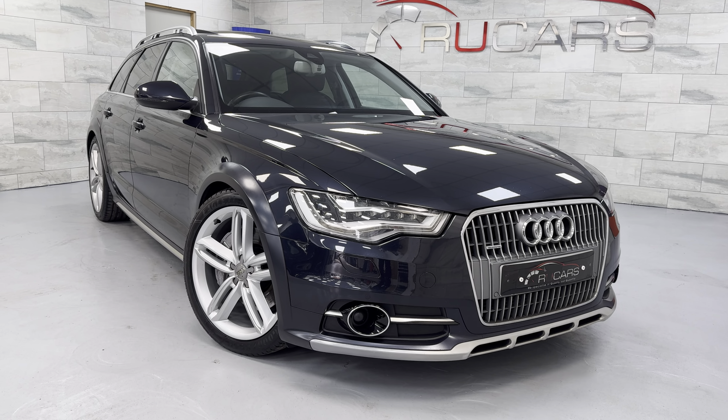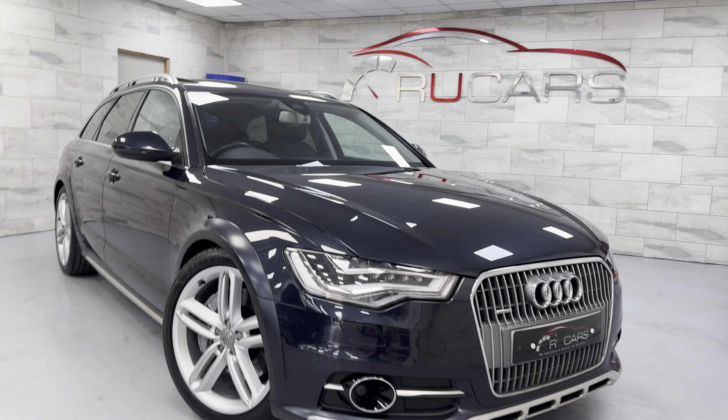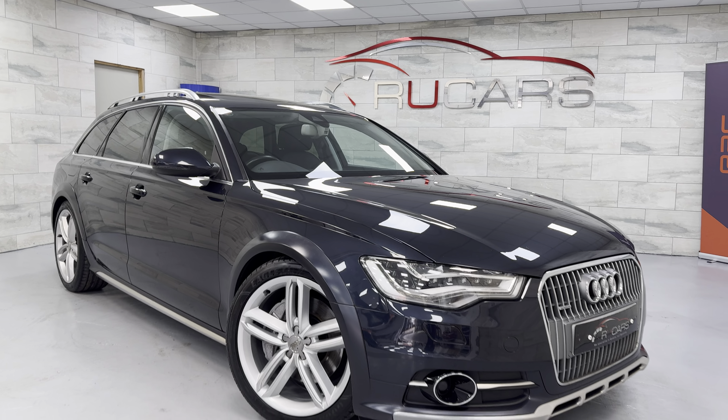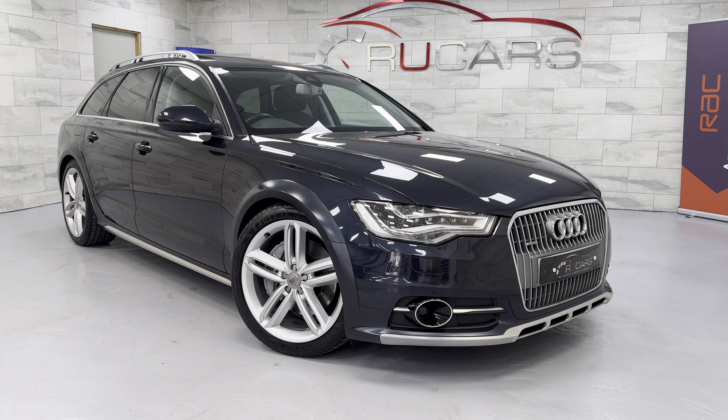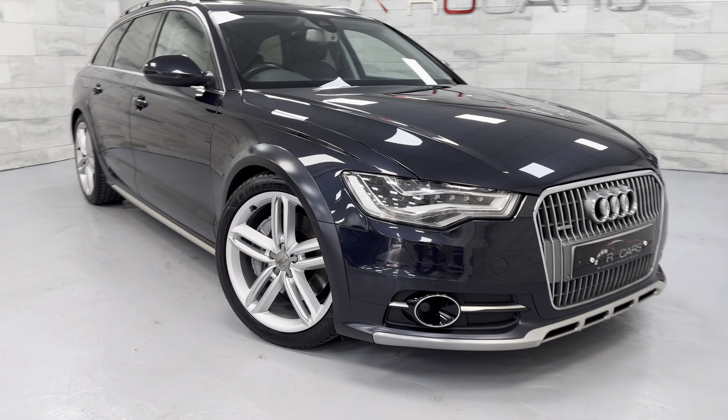It's the more reliable one of the range — personally it's the only one I would own myself. This one's got around £18,000 worth of optional extras from new. It's finished in moonlight blue with the black Milano leather, and we'll just give you a quick walk around.